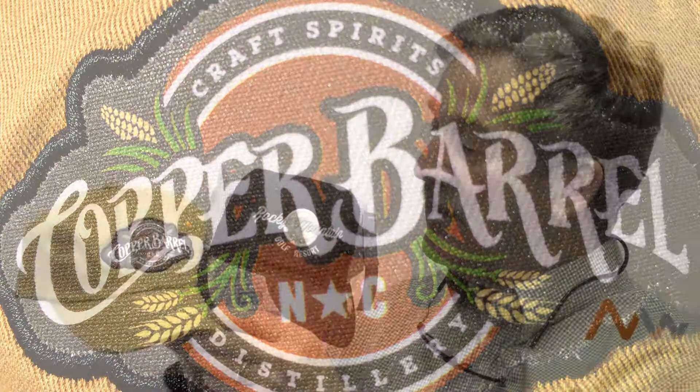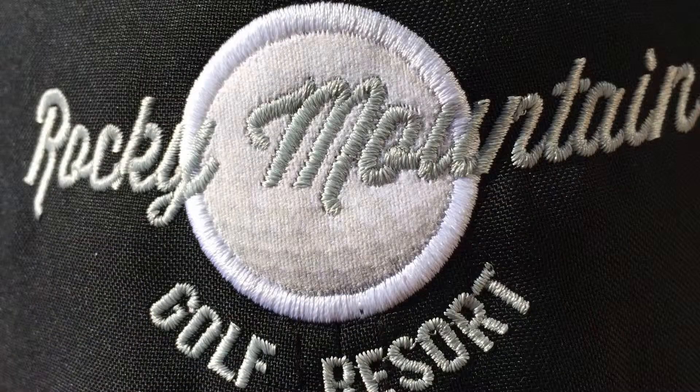What's great about this technique is that we can get incredibly detailed on what goes on that particular patch, or applique, if you will. This is the Imperial side, and what they've done with the Imperial is we have the color seal and then we've decorated over it with embroidery. It really gives it a great custom look.